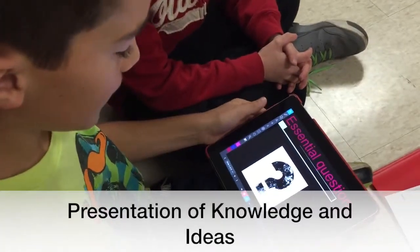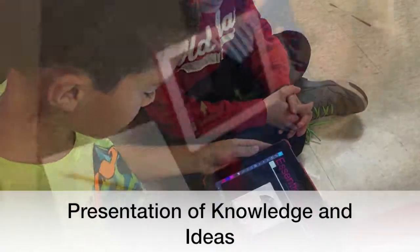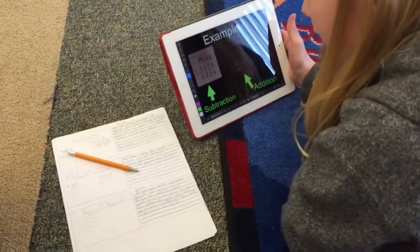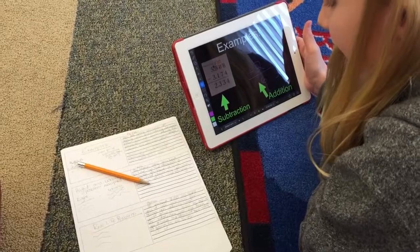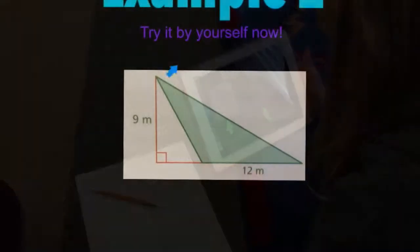The essential question today is how to find terms, coefficients, and constants. Here is a subtraction example and here is an addition example. After you are done solving the problems make sure you drop down the decimal point. Try it by yourself now.